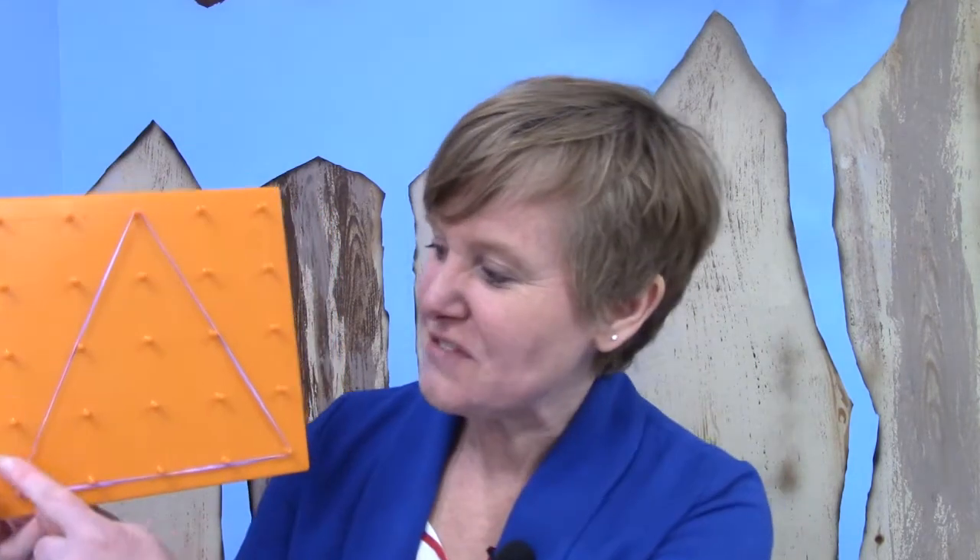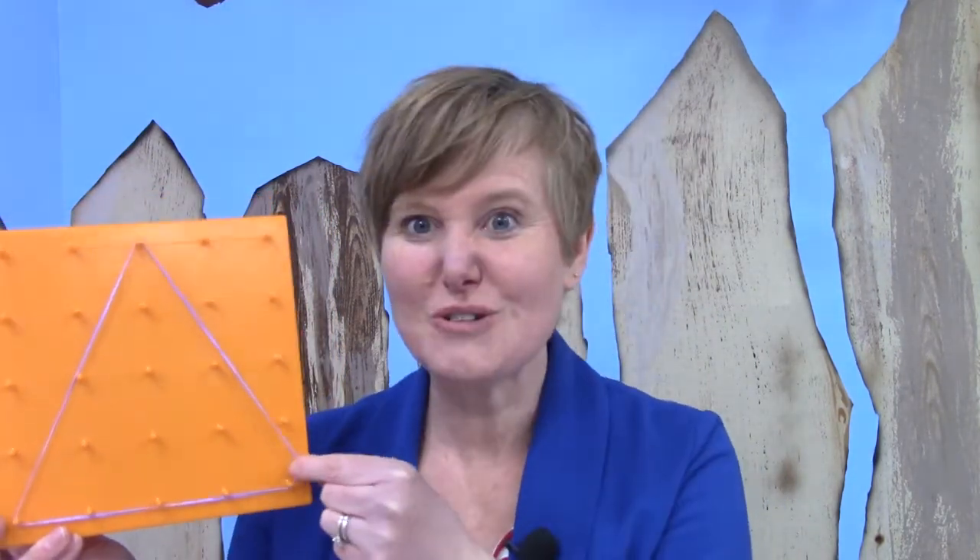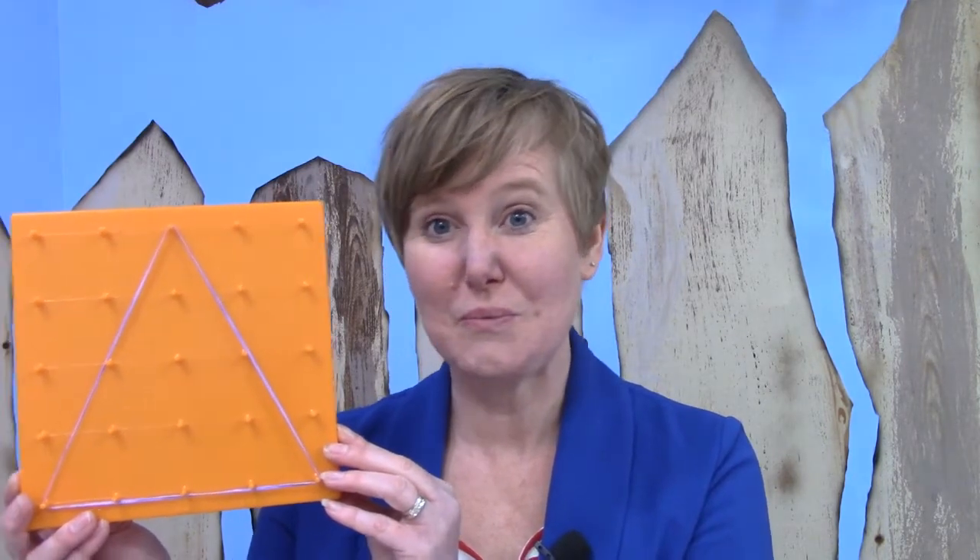I have something here that is an awful lot of fun to play with. Have you ever played with a geoboard before? They are a lot of fun. They have different pegs on them, and you can use little rubber bands to make shapes with them. This one is a triangle.